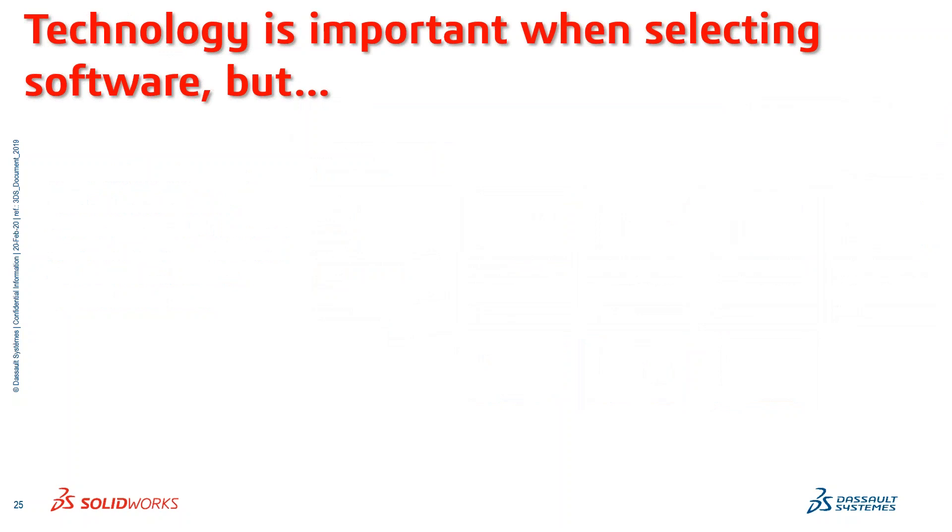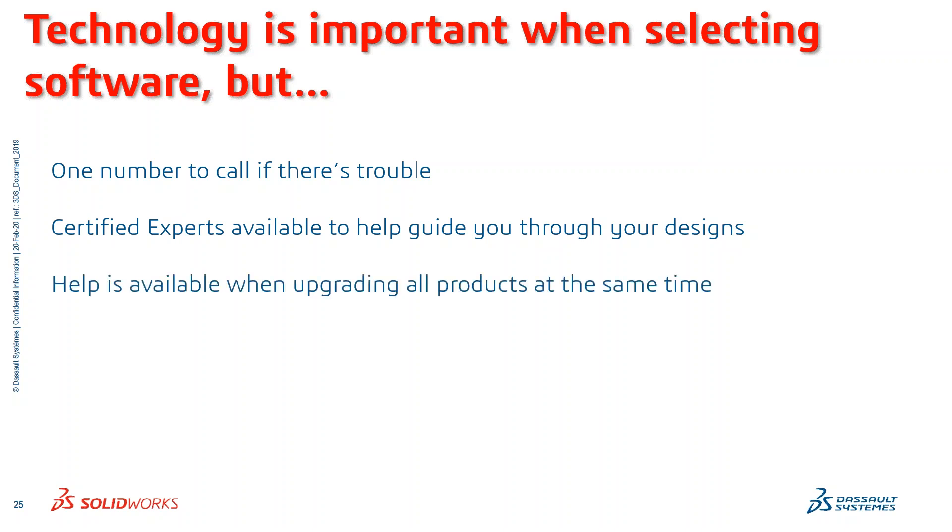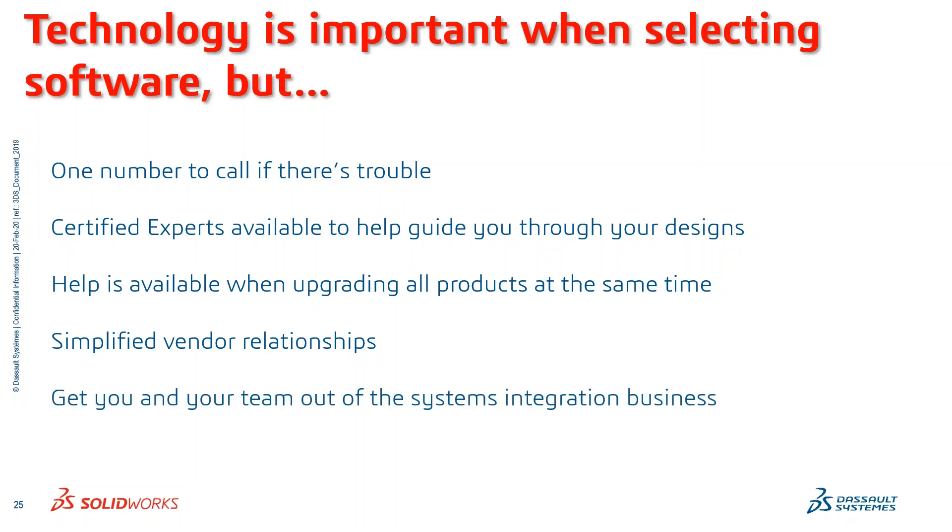Technology is important when selecting software, but often not enough to maximize productivity and the promise of greater automation and efficiency. How you deploy, train, and implement your technology is frequently of even greater importance. Some key takeaways: you only have one number to call if there's trouble, there are certified experts to help guide you through your designs, and help is available when upgrading all products at the same time. There are also simplified vendor relationships — let us get you and your team out of the systems integration business.